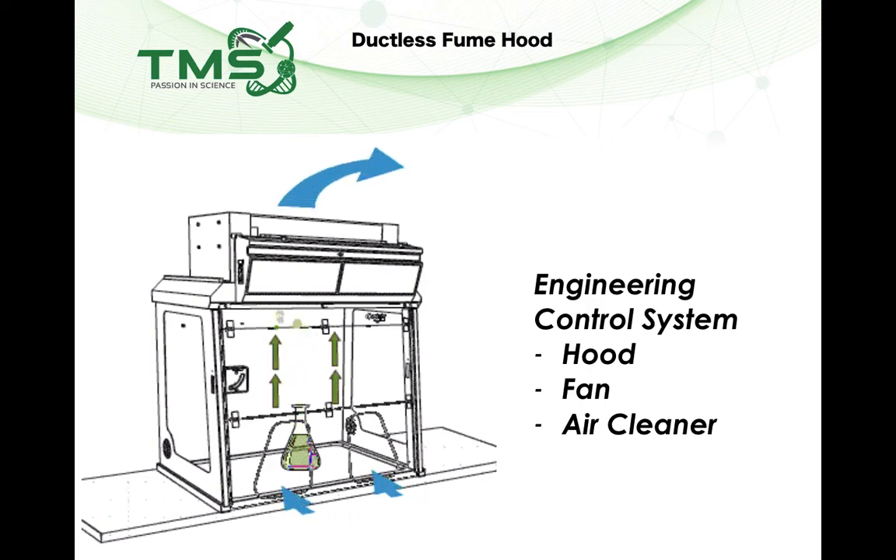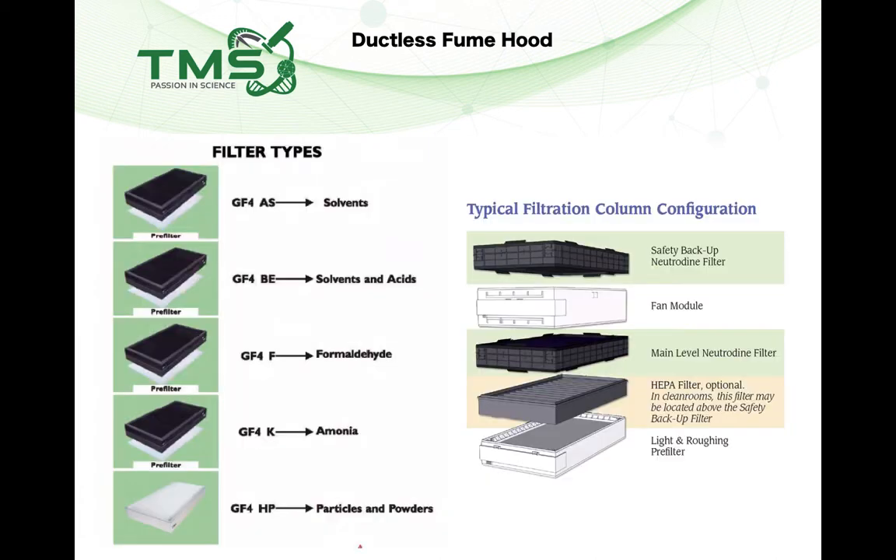For a good quality ductless fume hood you need the right carbon filter for the chemicals you use. A typical ductless fume hood will have special filters — filters for solvents, solvent acids, chemicals with strong smell such as ammonia and formaldehyde — and they also come with HEPA filters for powders and particulates.